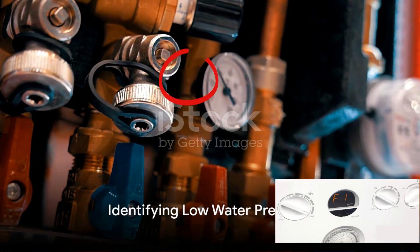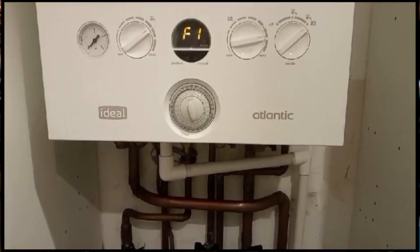The F1 code is typically indicative of low water pressure. Now the question is, how do you fix it? Well, it's not as complicated as it may seem.